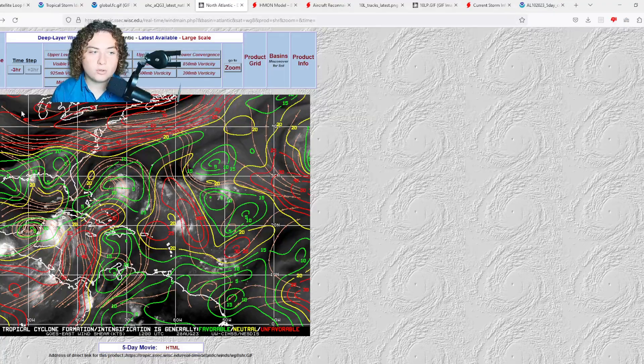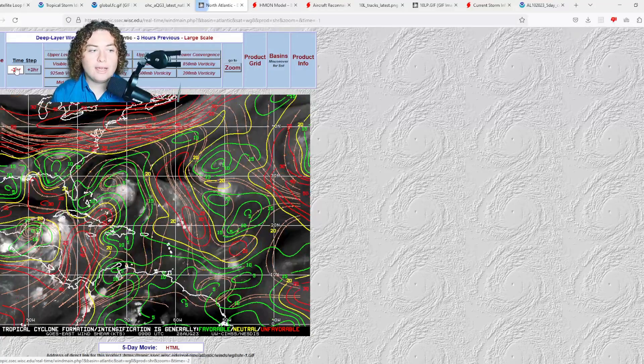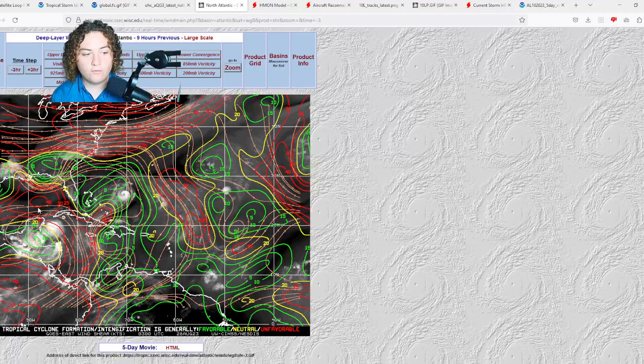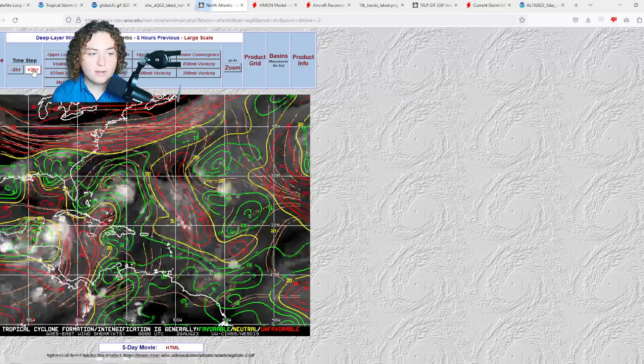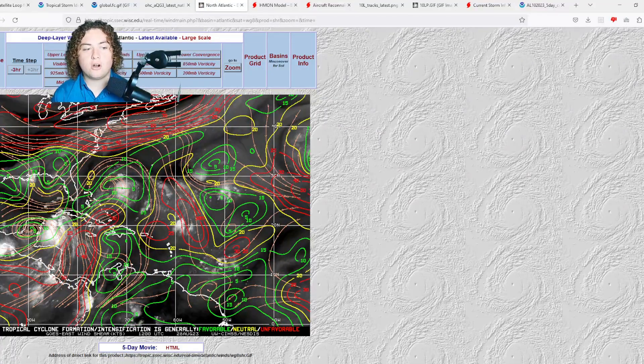There was a huge question about wind shear in the Gulf of Mexico — whether it would prevent significant intensification. Nine hours ago we were looking at around 40 knots of wind shear in some areas, generally 30 to 40 knots across where the system was going. Three hours later it weakened considerably, and then three hours ago wind shear dropped to around 30 knots in an isolated area.